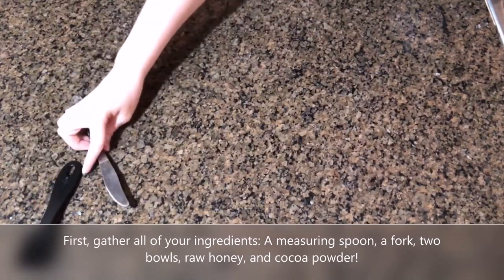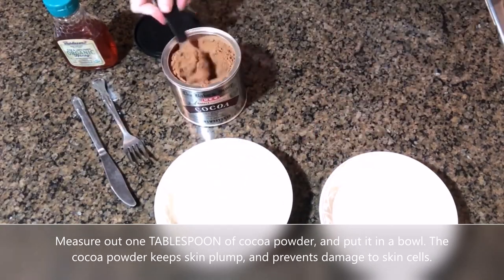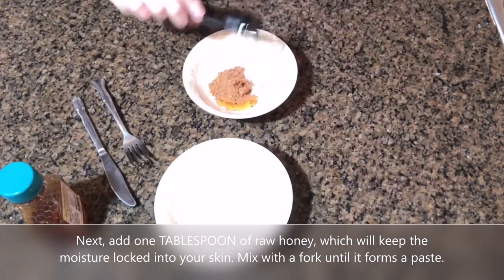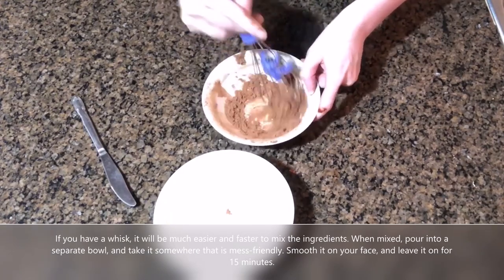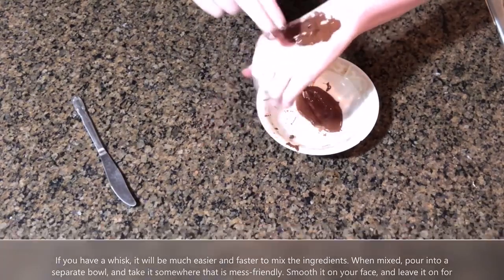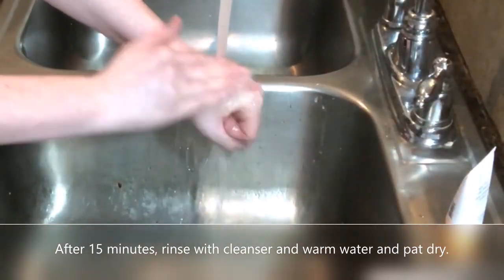First, gather all of your ingredients: a measuring spoon, a fork, two bowls, raw honey, and cocoa powder. Measure out one tablespoon of cocoa powder and put it in a bowl — the cocoa powder keeps skin plump and prevents damage to skin cells. Next, add one tablespoon of raw honey, which will keep the moisture locked into your skin. Mix with the fork until it forms a paste; a whisk will be much easier. When mixed, pour into a separate bowl and take it somewhere mess-friendly. Smooth it on your face and leave it on for 15 minutes, laying your head back so it doesn't run off. After 15 minutes, rinse with cleanser and warm water and pat dry.